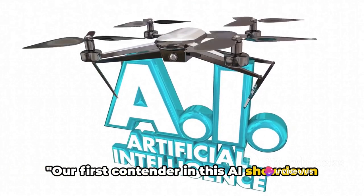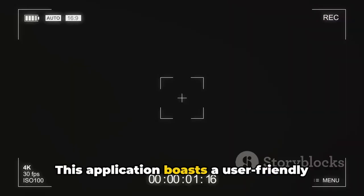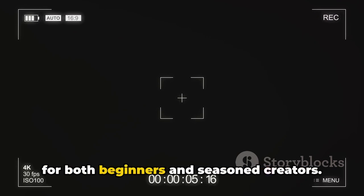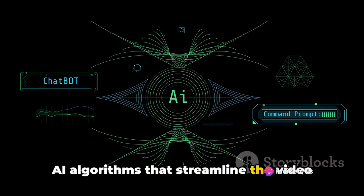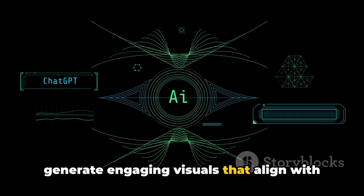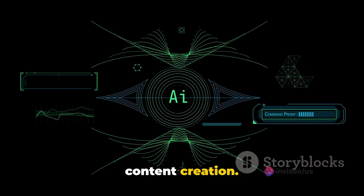Our first contender in this AI showdown is AI Video Generator No. 1. This application boasts a user-friendly interface, making it an accessible tool for both beginners and seasoned creators. What truly sets it apart is its intuitive AI algorithms that streamline the video creation process. You can feed it a script, and it will generate engaging visuals that align with your content. It's truly a game-changer for faceless content creation.